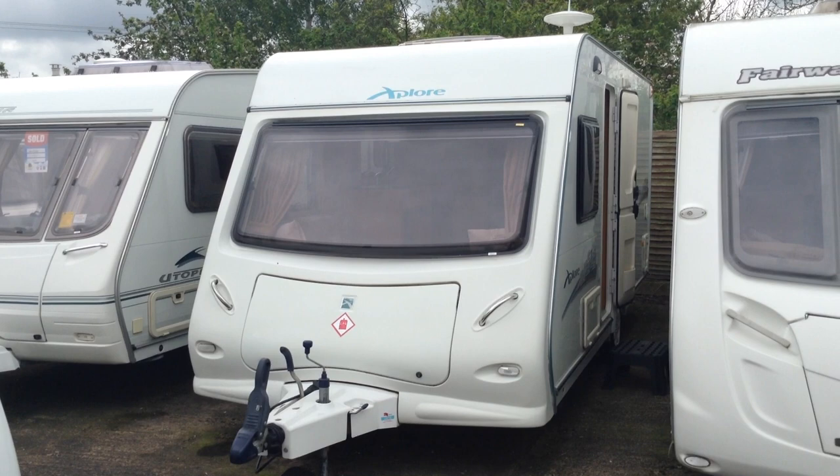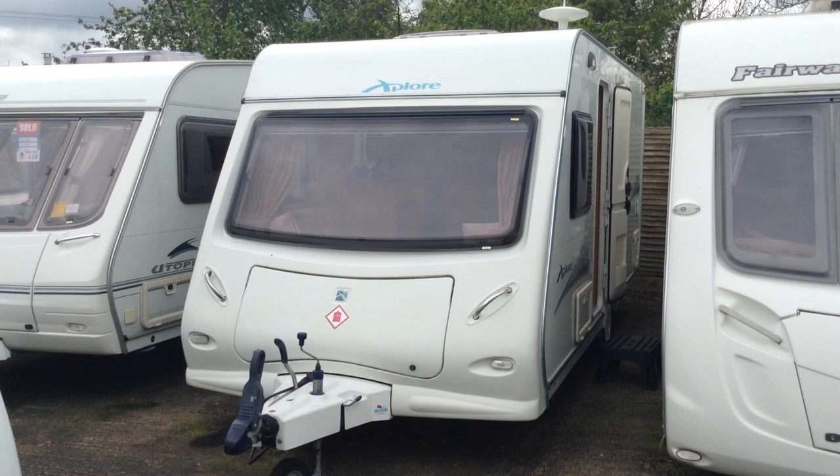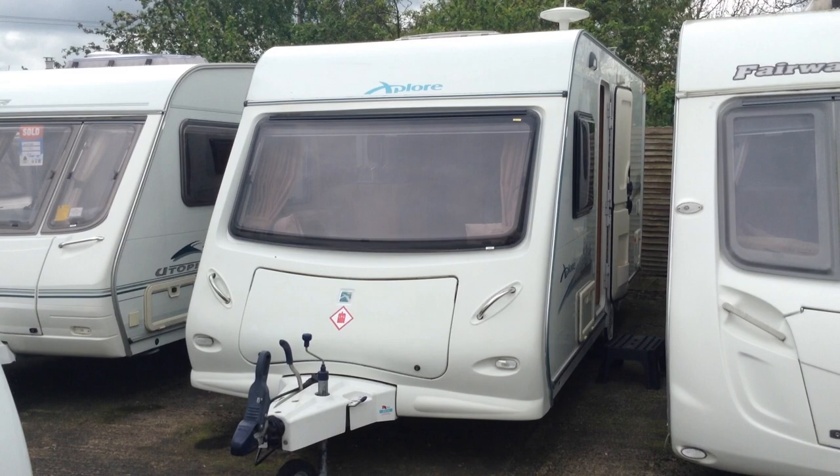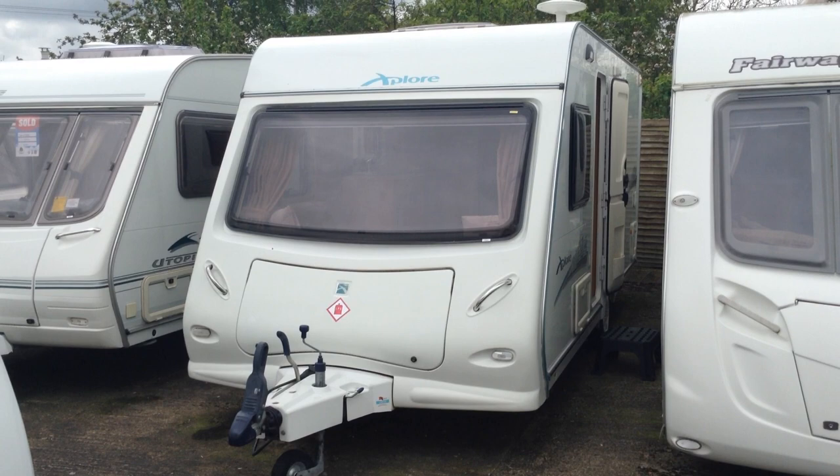Hi, it's Garry at Broadlane Leisure. Today I'm going to show you around this 2008 Aldis Explore 474. It's a short, compact fixed bed caravan, weighing in at just over 1300 kilos, so even a smaller car will tow this quite comfortably. If you don't have a lot of space on your driveway at home and are looking for a fixed bed caravan, this should fit the bill.